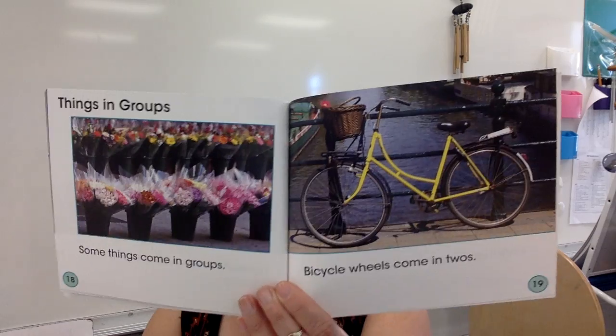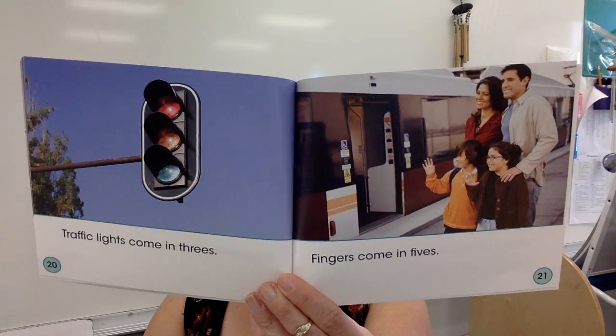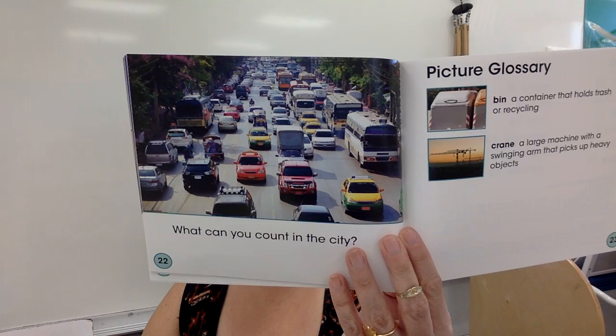There are lots of bridges in the city. Some things come in groups: bicycle wheels come in twos — those are circles, I love that you're making connections. Traffic lights come in threes. Fingers come in fives; one hand has five fingers. What can you count in the city? You could count the skyscrapers.